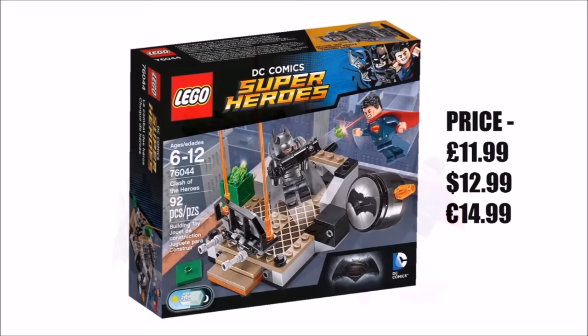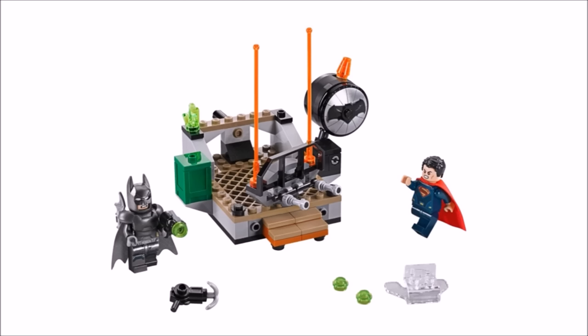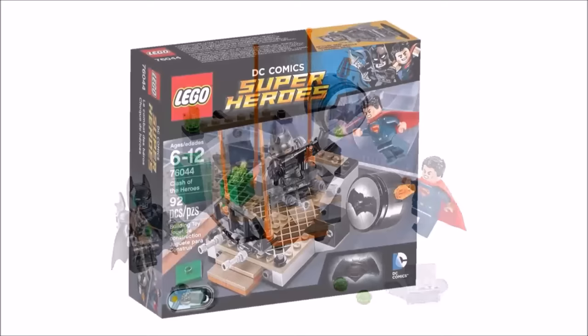We think it's a great set to get for the movie because you get the two main heroes for an awesome price, and we've seen it for under £10 on Amazon UK quite often. Batman comes in his exclusive armour and we like the rooftop build with Bat-Signal — it makes a change from a small vehicle. We also like the addition of a super jumper for Superman, and in our review we gave it 5 bricks out of 5.